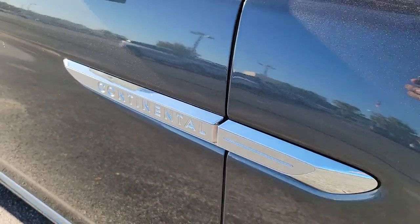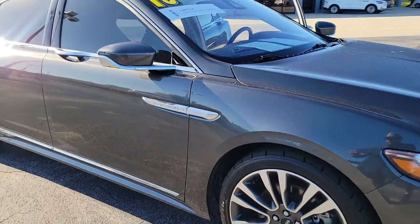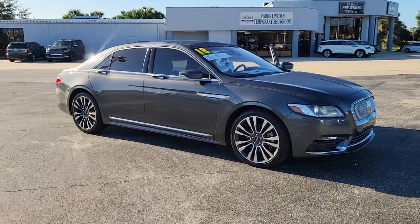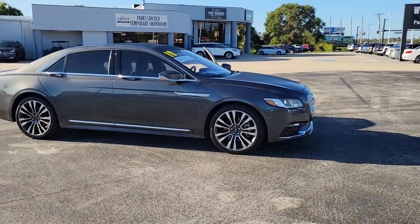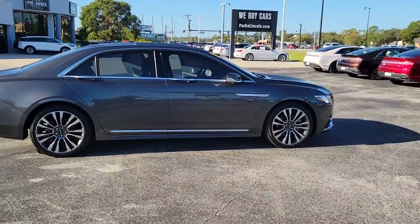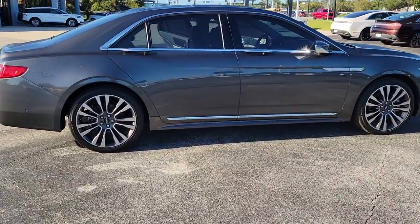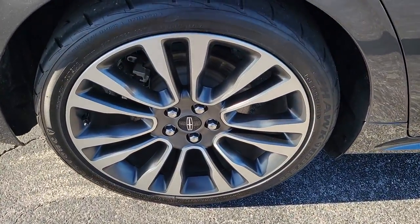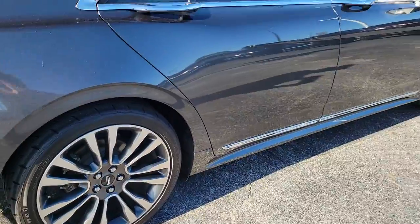Get acquainted with the 2018 Lincoln Continental. This vehicle is an outstanding buy with fewer than 35,000 miles on the odometer. Take a closer look at this exceptional Lincoln Continental, the full-size luxury sedan that blends elegance of design with upscale interior and smooth performance to create a superlative passenger experience.